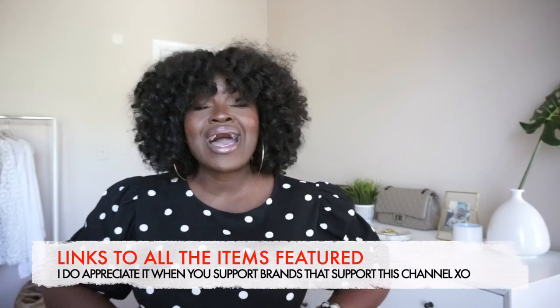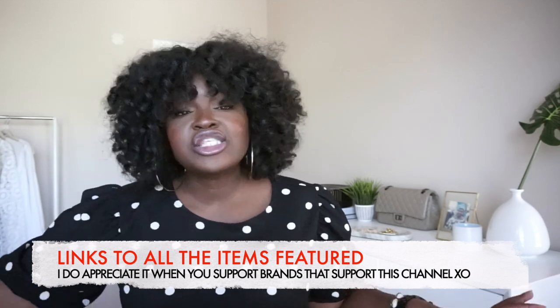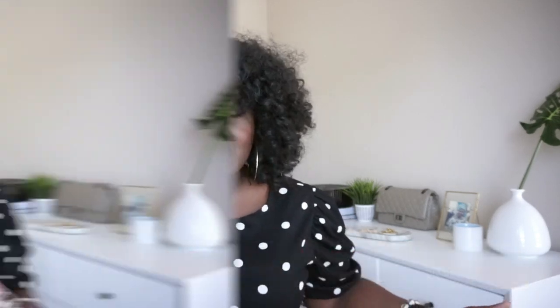Missguided has a nice selection of cute tops and cute dresses — those are two things they always have good options on. In the interest of full disclosure, all of these items were kindly gifted to me by Missguided. Not a sponsorship, so I'm not being paid to talk about these things.